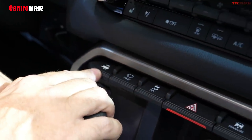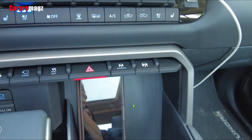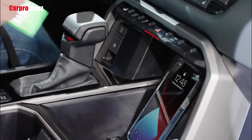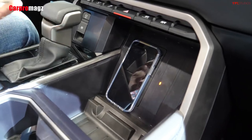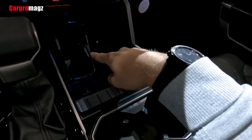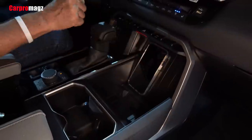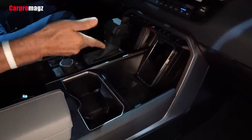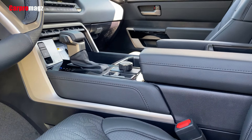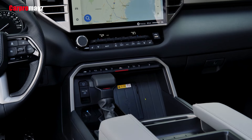Tundra's blind spot monitor (BSM) warns you when a vehicle in the next lane enters your blind spot on either side. When you engage Toyota's integrated trailer brake controller (ITBC), the system automatically senses a connected trailer, estimates its length, and activates trailer merge warning — all without driver input. And when reversing out of a tight spot, rear cross-traffic alert (RCTA) detects vehicles approaching from either side, warning you with side mirror indicators and a warning tone. Altogether, Tundra's advanced safety technologies bring added peace of mind to every journey.